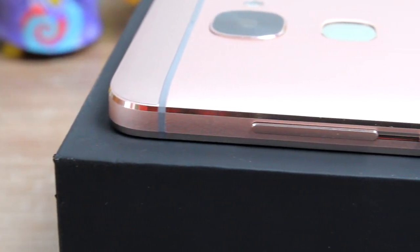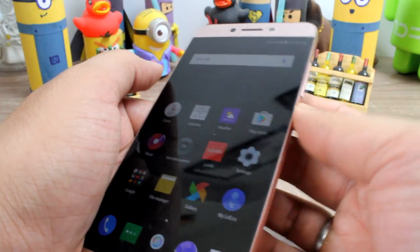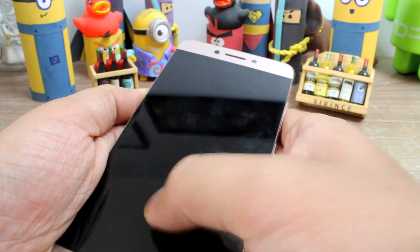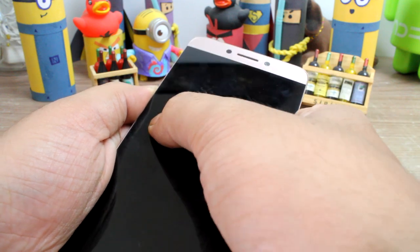The build quality at number 2 is also a concern. The Le2 screen gives a creaking sound when pressed hard. Right now it's just a sound and there is no difference in the display — you won't even see any color distortion. However, in the long run that might become an issue. I am just not certain and it's not confirmed, but it just might become an issue.